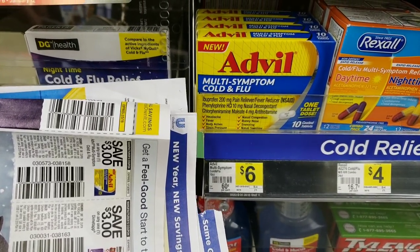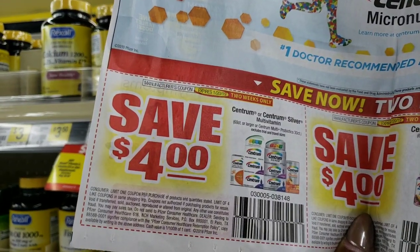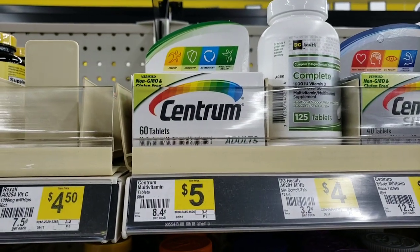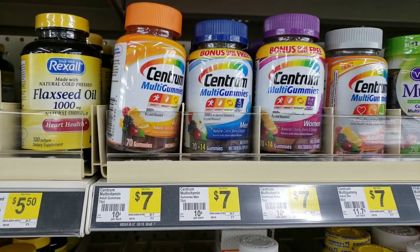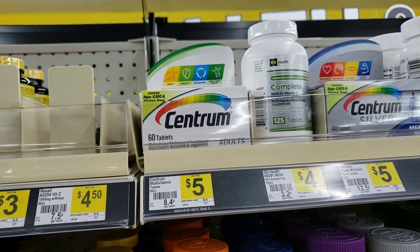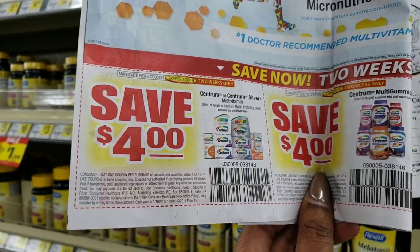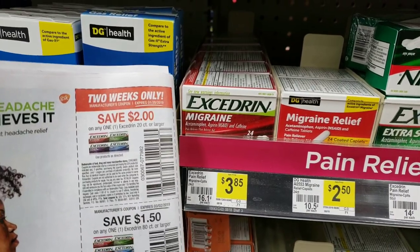Centrum vitamins are $5 and we have a $4 off coupon - pretty good! It has to be 60 count or larger, and these in the white box are 60 count. Use the $4 off coupon and pay only $1. If you're into gummies, there's a $4 off coupon too, but the gummies are $7 here, so I'd stick with the $5 ones and the $4 off coupon.